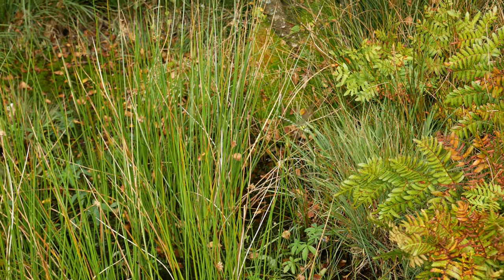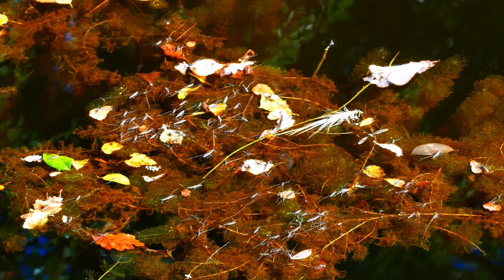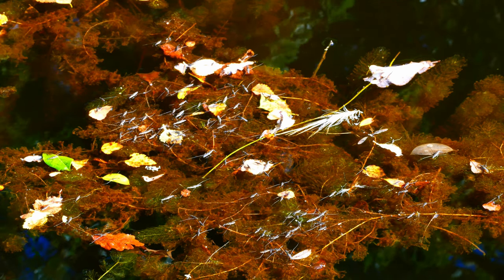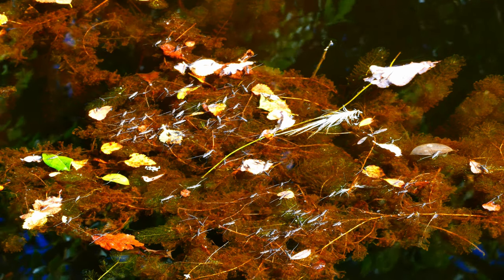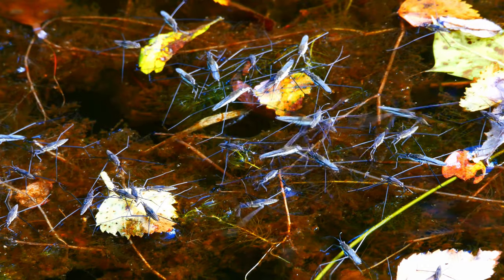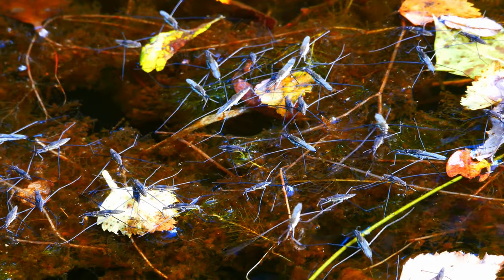One of the few dragonflies today is a male southern hawker on patrol. Below him on the water is a surprisingly large group of pond skaters, in a wide range of age groups, from small nymphs to fully grown adults.